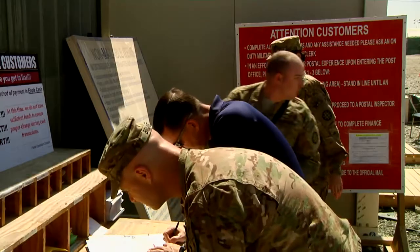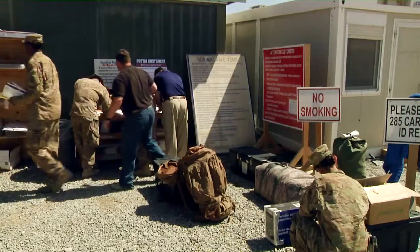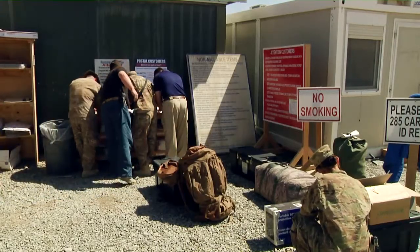The benefits of having this center — location is central to Kandahar Airfield. These functions all fall under the 10th Sustainment Brigade. Previously they were over a mile apart; now they're probably 20 feet apart.